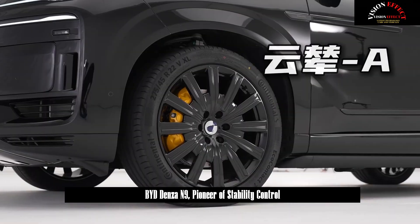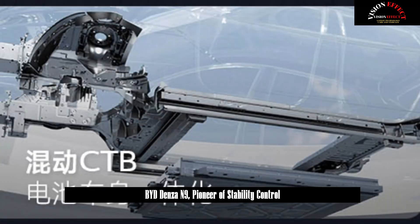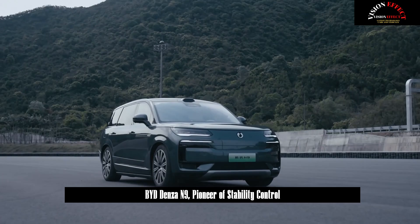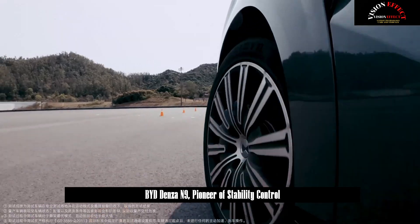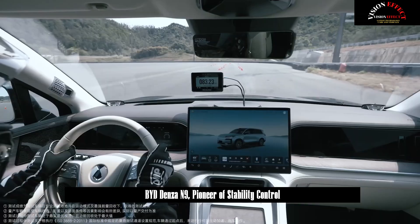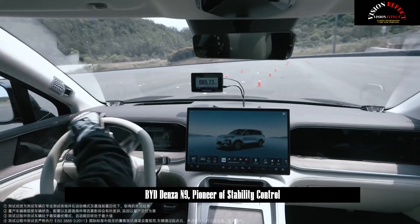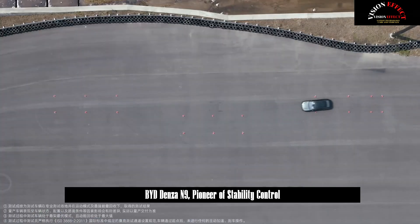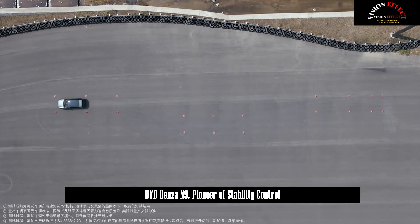BYD-N9 also simulates the harsh conditions of icy and snowy roads in winter. In the ice and snow ring tire burst test, it can calmly overcome a tire burst at 77 km per hour. Whether on a flat road, a winding road, or an icy or snowy road, Yisenfang's high-speed tire burst stability control function can help DENSA-N9 balance its body.